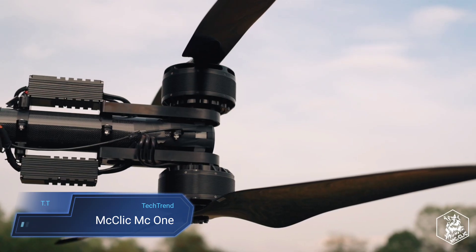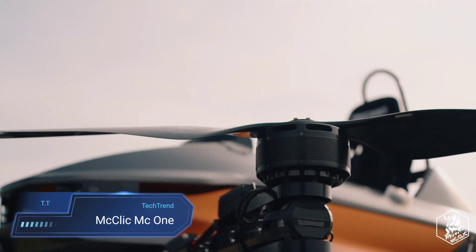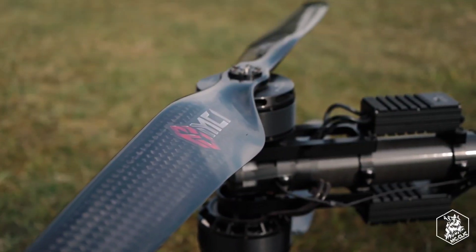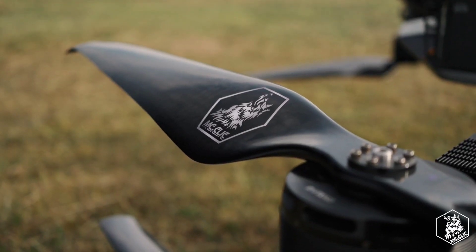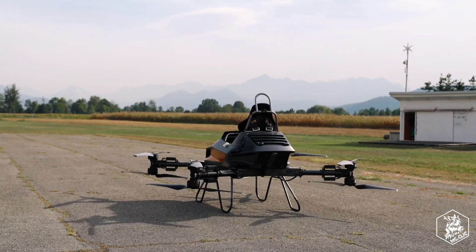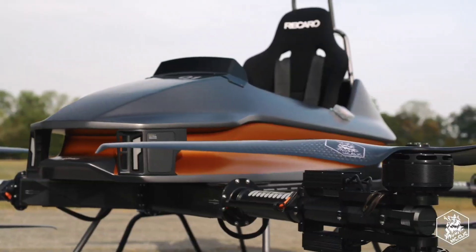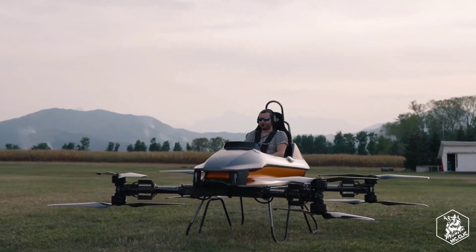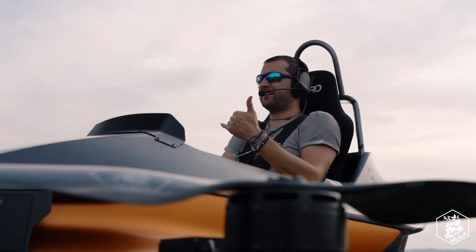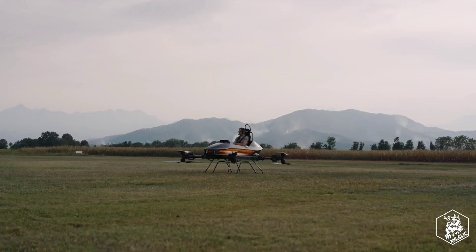Introducing the McClick MC1, the personal FTL aircraft redefining simplicity and adventure. With its streamlined fuselage and four sets of dual propellers, this coaxial octocopter is a marvel of compact design and ease of use. Designed for thrill seekers and novices alike, its drone-style flight control system effortlessly balances against wind conditions, allowing pilots to soar through the skies with just 10 minutes of training.